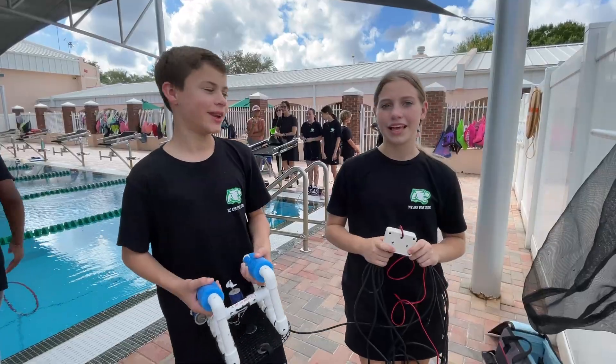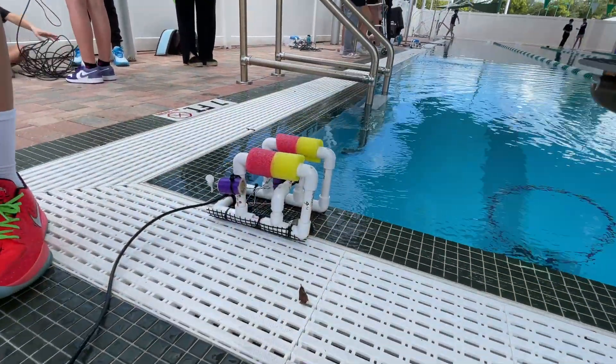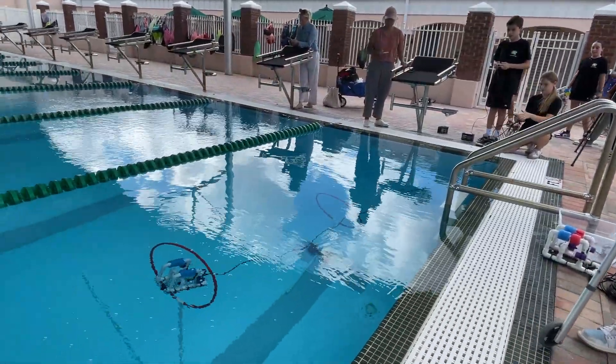Hi, I'm Sam Spitalnik, and I'm in seventh grade. Hi, I'm Eliana, and I'm also in seventh grade. We wanted to build something that can go into water but still teach us why it's important and what it can do in life.